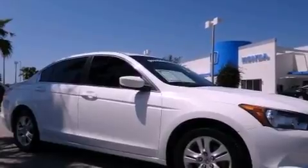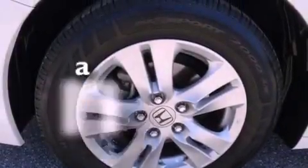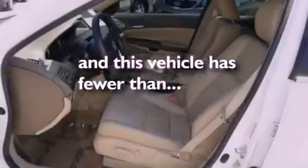Additional features include stability control, an anti-lock braking system, a multi-function display, and this vehicle has less than 25,000 miles.